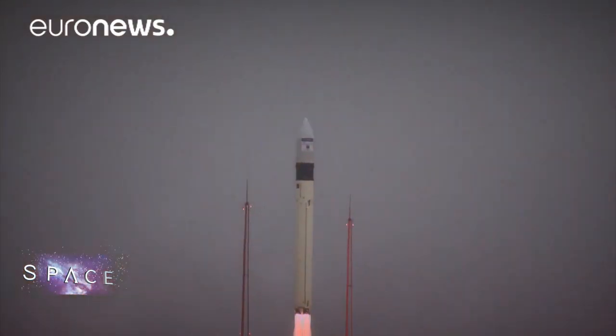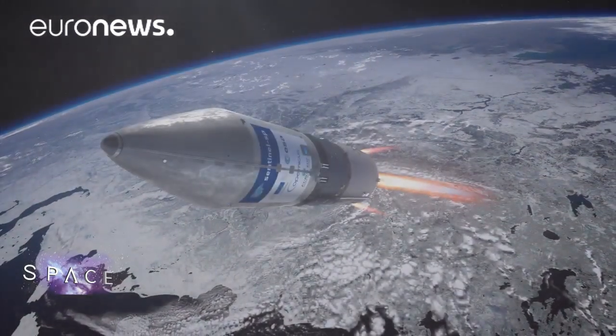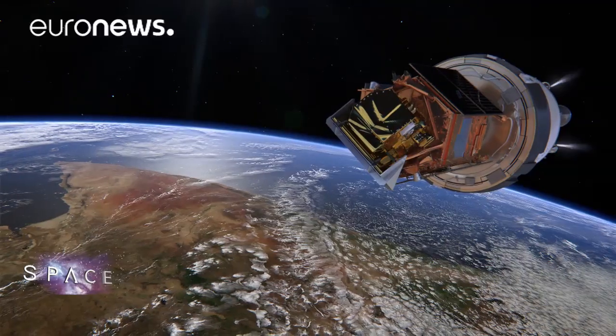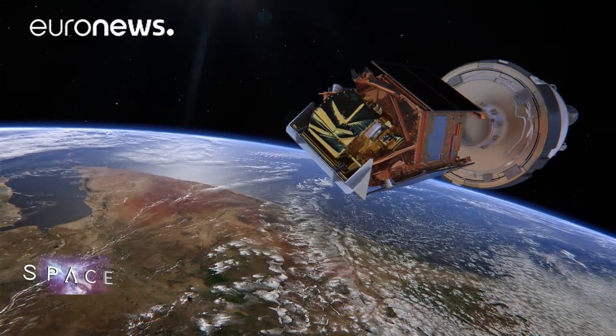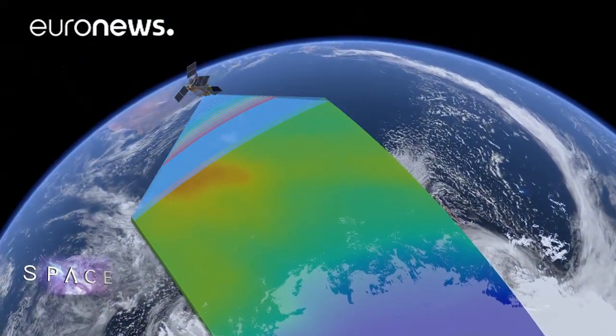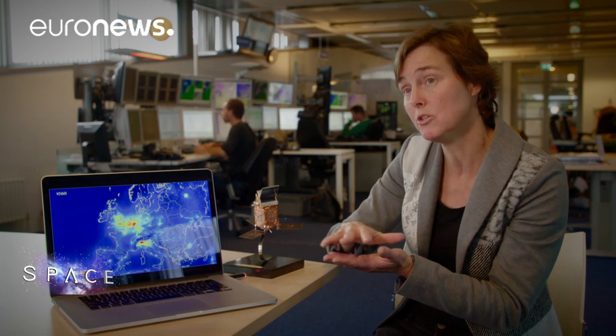Even more data on pollution and ozone will come from this new ESA satellite, Sentinel-5P, launched on October the 13th. It's part of the European Commission's Copernicus Earth Observation Programme and will measure pollution and ozone levels in unprecedented detail. It should offer vital information on where harmful emissions come from and where they go. Having one calibrated satellite instrument measuring the complete globe means you can compare pollution levels in Europe directly with those in China and the United States.